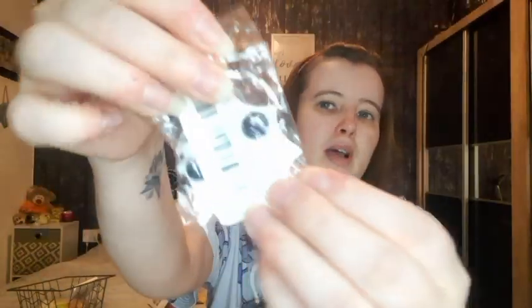Here's another pin badge — it's Jack Skellington with a pinback on the back. It's a nice tin pin.